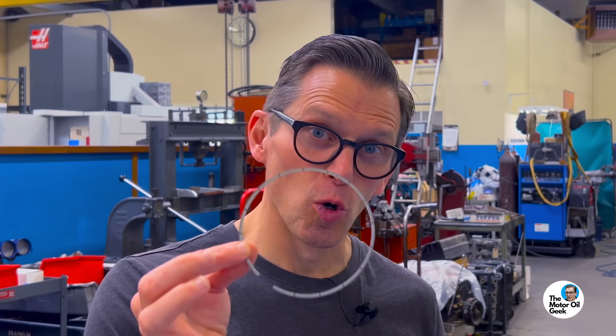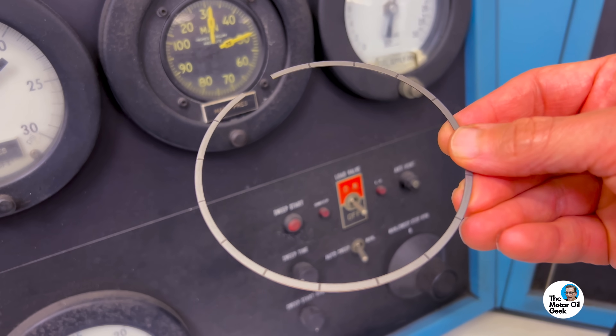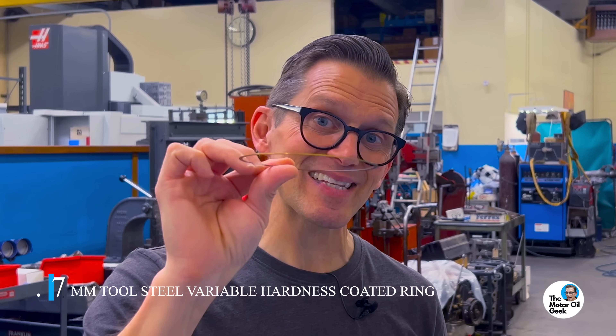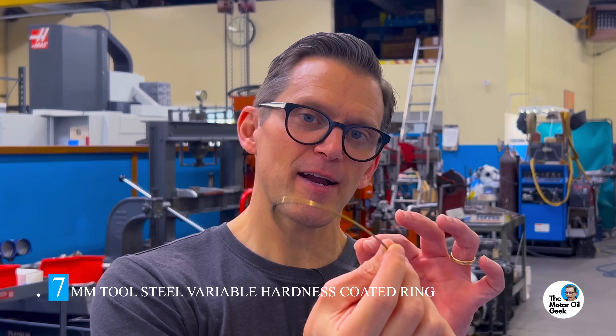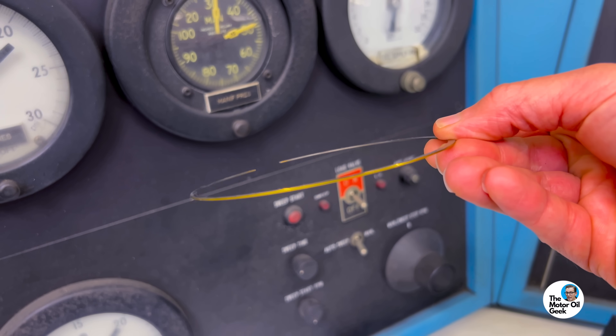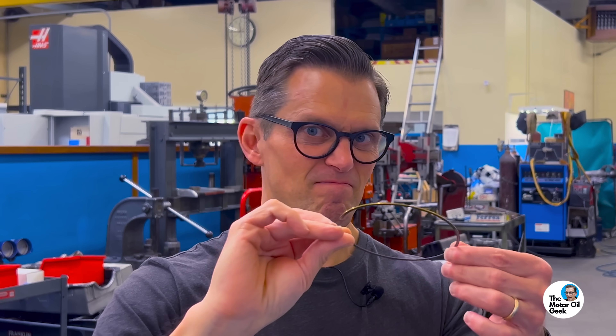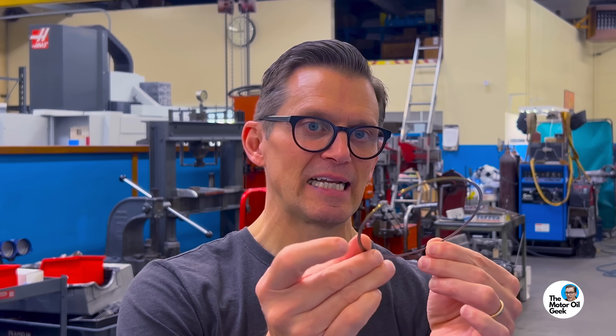We've talked about these special piston rings in this engine. This is one of the same kind, but we've actually used it in one of the 410 sprint car engines. This is a 0.7 millimeter tool steel variable hardness coated ring. In my opinion, this is the ultimate piston ring — super thin, but super strong and extremely wear resistant. That gold coating is the variable hardness down to the titanium nitride. Super durable, low friction. Tool steel is the best material for piston rings, and it's gas ported. It makes for a great test engine because it eliminates the variable of the ring wearing out. We can just measure camshaft wear, which shows up as iron in the used oil analysis.